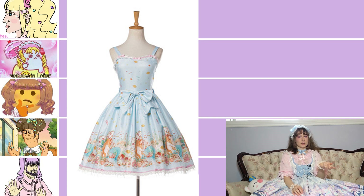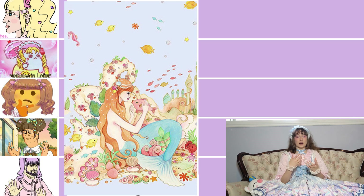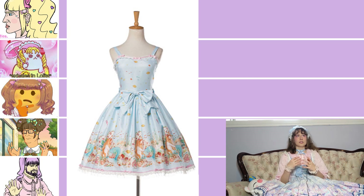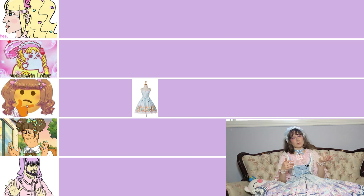First up, this is by indie brand Baby Ponytail and it's the Mermaid Castle JSK. It's quite cute, especially for a more toned-down coordinate, and the watercolor illustrative style reminds me of children's books or an illustrated novel. I do think the print repeats too often without enough variation for my taste, and tube bodices aren't really my favorite cut. It's really cute overall but for my personal taste it goes in the mid tier.